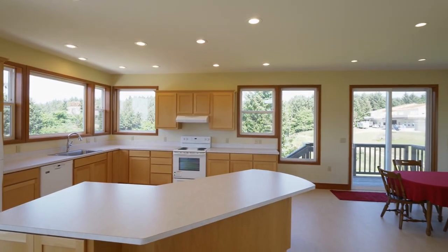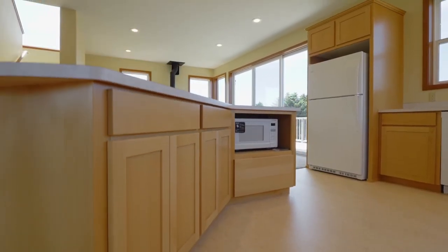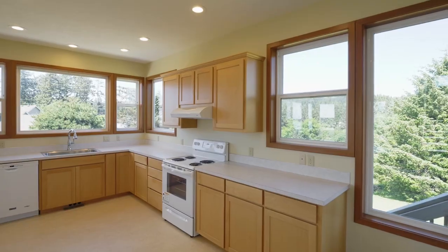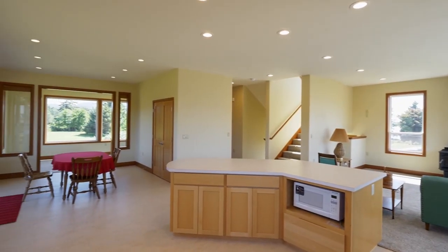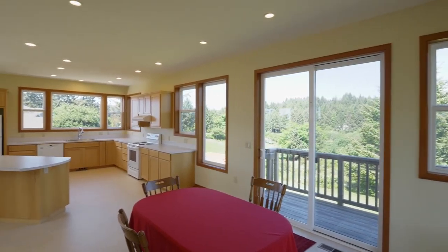The spacious chef's kitchen has a large island, abundant natural light, and tons of storage space. Perfect for conversation with family and friends, it opens to the great room and the dining area.